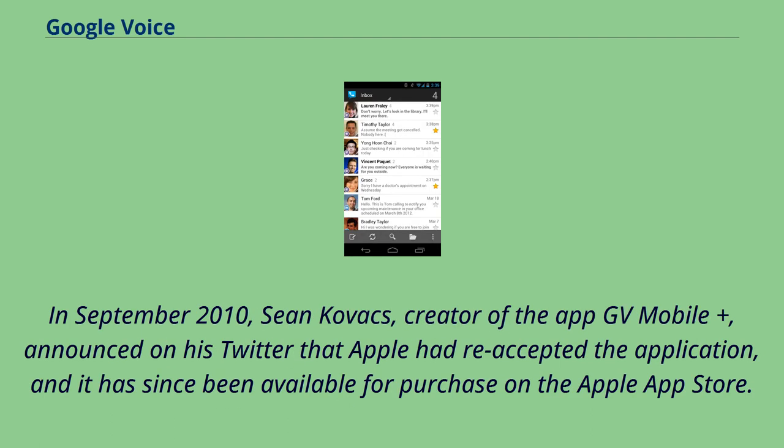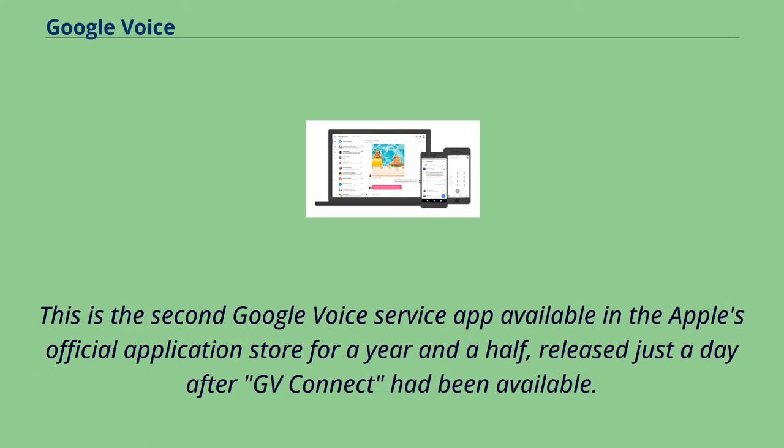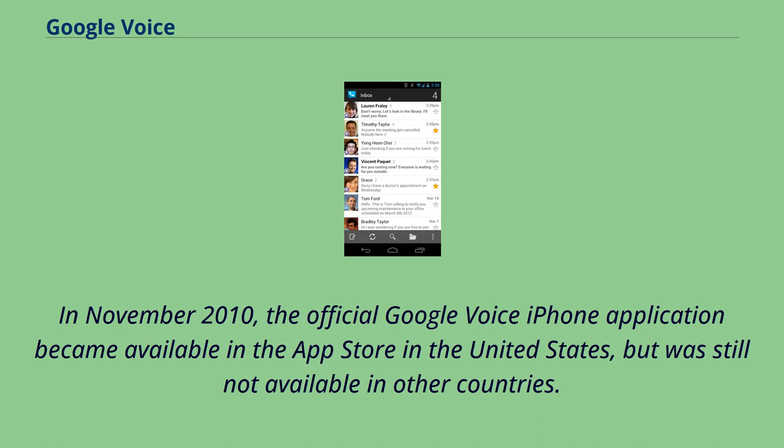In September 2010, Sean Kovacs, creator of the app GV Mobile Plus, announced on his Twitter that Apple had re-accepted the application, and it has since been available for purchase on the Apple App Store. This was the second Google Voice service app available in Apple's official application store, released just a day after GV Connect had been available. In November 2010, the official Google Voice iPhone application became available in the App Store in the United States, but was still not available in other countries.